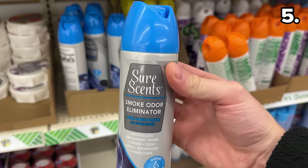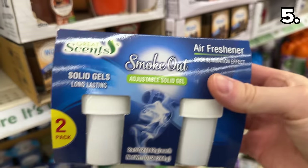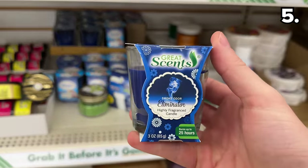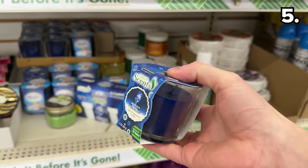To assist with any lingering holiday cooking odor, these new smoke odor-eliminating products are of note — although assuming holiday food typically smells amazing, this would be more to erase the souvenirs of a pot roast that I burnt to a vile crisp last year.